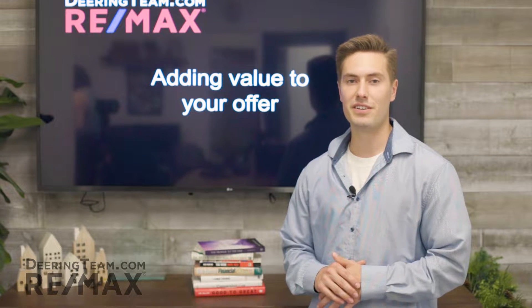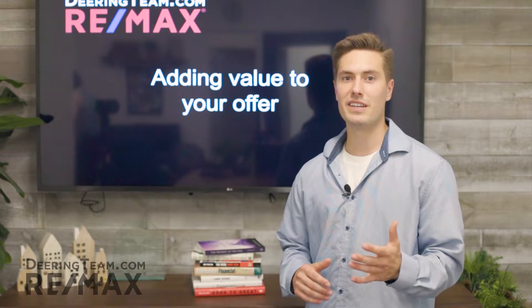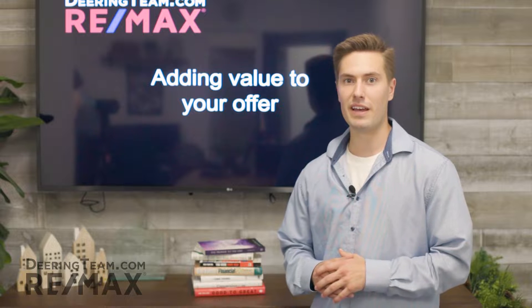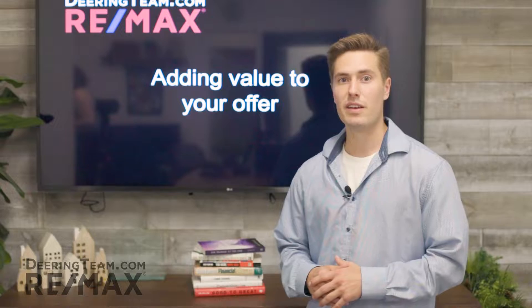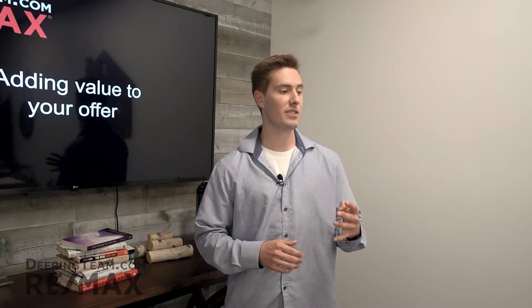Hi, Will Burns here from RE-MAX on the Deering Team. Here's a question that doesn't get asked enough, and that is how to add value to your purchase agreement beyond the dollar amount that's on it. And there's four things that add a ton of value.